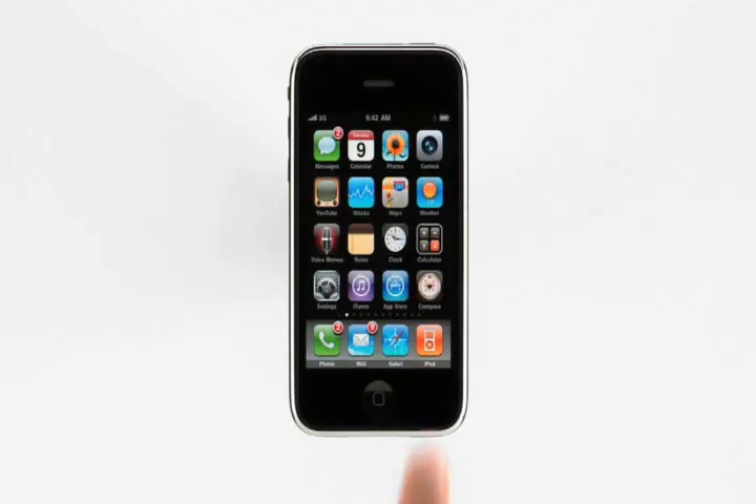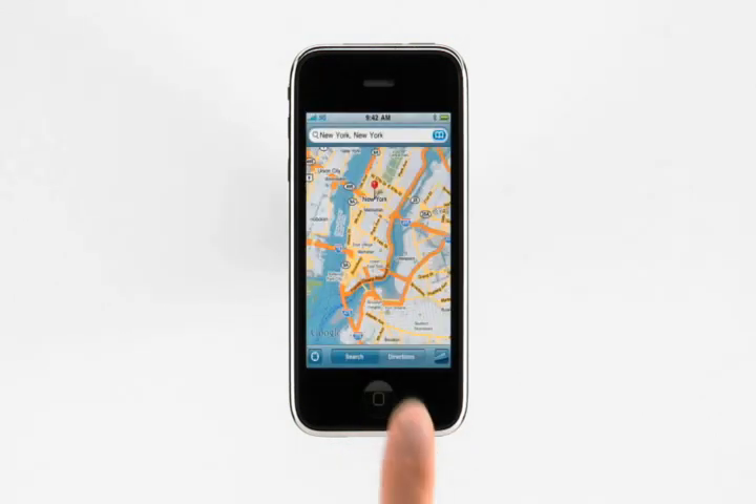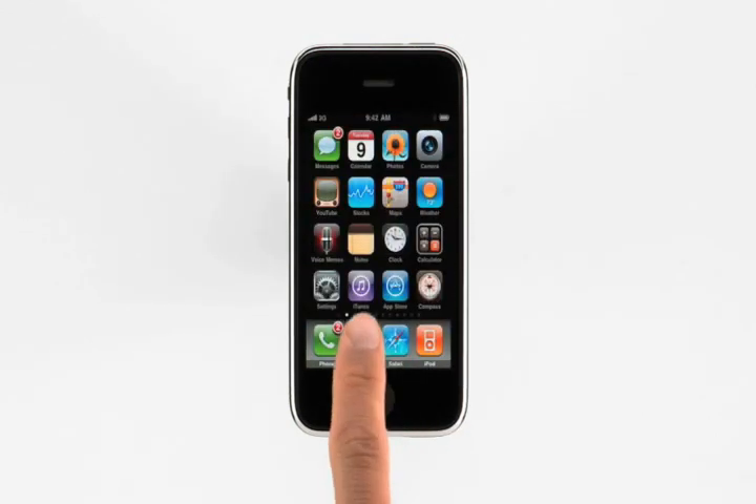At the heart of every iPhone is a revolutionary mobile phone, a great widescreen iPod, and a breakthrough internet device. But what sets iPhone 3GS apart is its improved performance. Let me show you. The first thing you'll notice is how quickly you can launch all your applications, return to the home screen, and then launch another one.